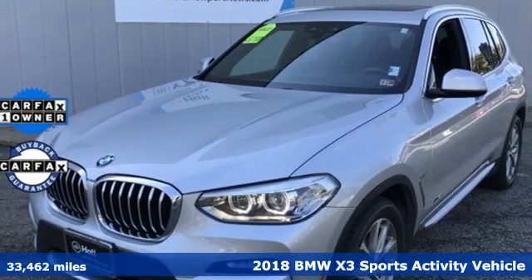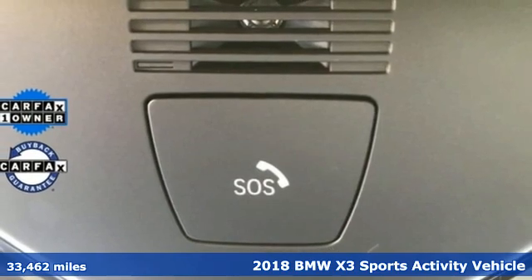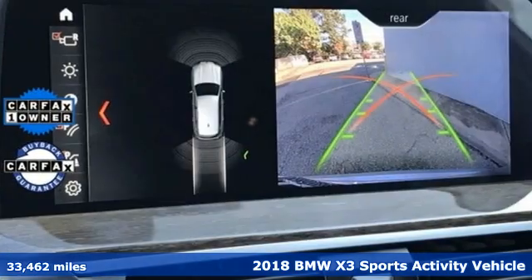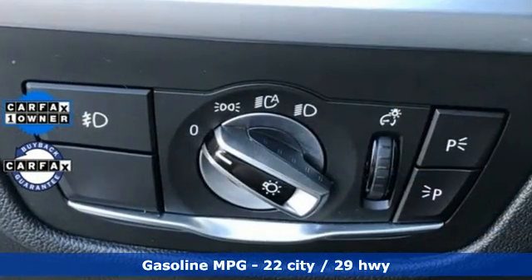It's a 2018 BMW X3. This X3 is versatile and nimble enough for the urban jungle, and capable enough for your next road trip. It comes with great features you'll love.